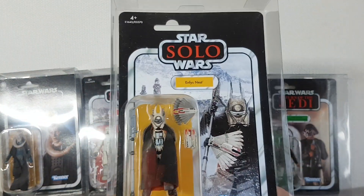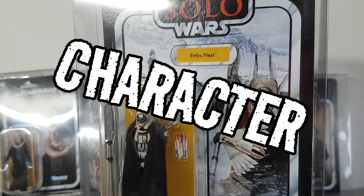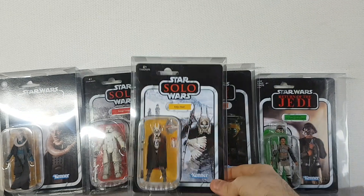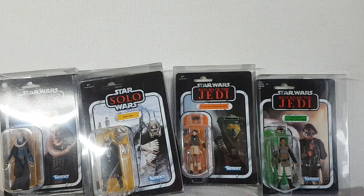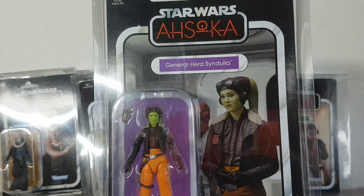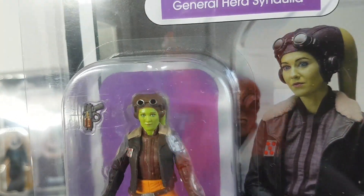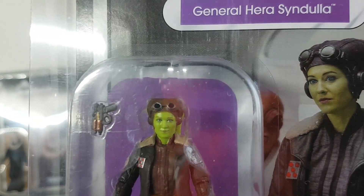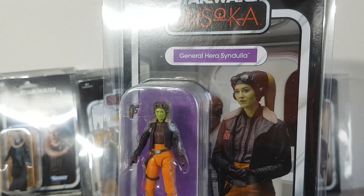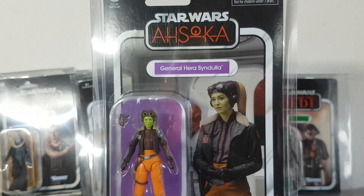Back to Solo: A Star Wars Story, and I got an Enfys Nest figure. I really do like the character design of this character. And finally for today, I'd just like to show again the General Hera Syndulla figure from the Ahsoka TV series. This is a fantastic figure — I showed this on the channel last week. The face sculpt is brilliant, and possibly even better than the Black Series version. The purple name card and purple background really makes it stand out — just a fantastic card and a fantastic figure.